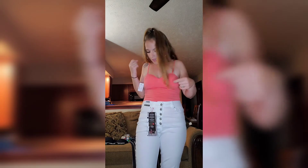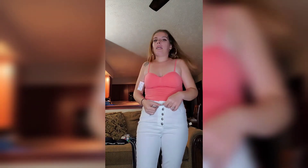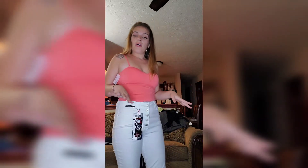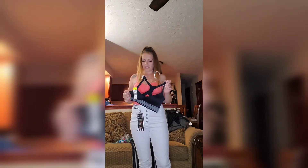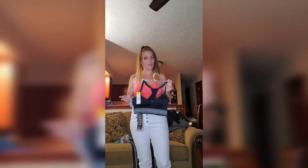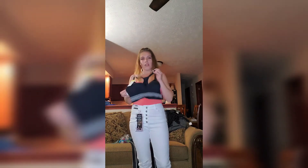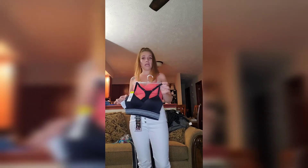The cami was $3.99 and the pants were $14.99, but everything was on sale. I also got a sports bra — I won't be trying it on camera, but it's a medium and was $4.99 on sale, and I already know it'll fit.